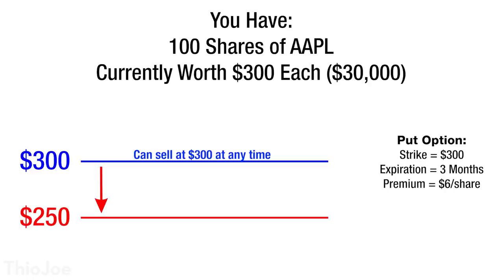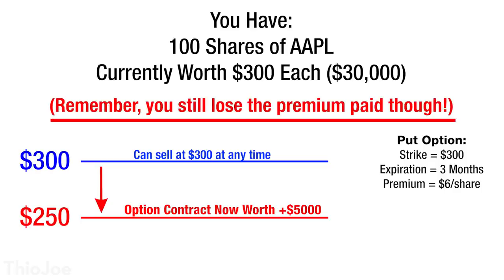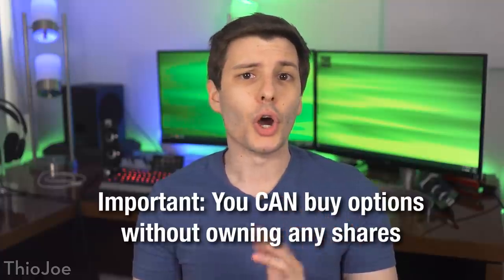Say Apple drops to $250 — you could exercise your option and sell the Apple stock for $30,000 even though it's only worth $25,000 at the new price. But here's the cool thing: you don't have to exercise the option and actually get rid of your Apple shares, because the contract itself has value. So you can just sell the option itself for a profit instead. Because the put option has a strike of $300 and Apple is at $250, your contract will now be worth around $5,000 more because it's for 100 shares. So you can just sell the option to another buyer at a profit, basically canceling out whatever loss you had from the Apple shares losing value.